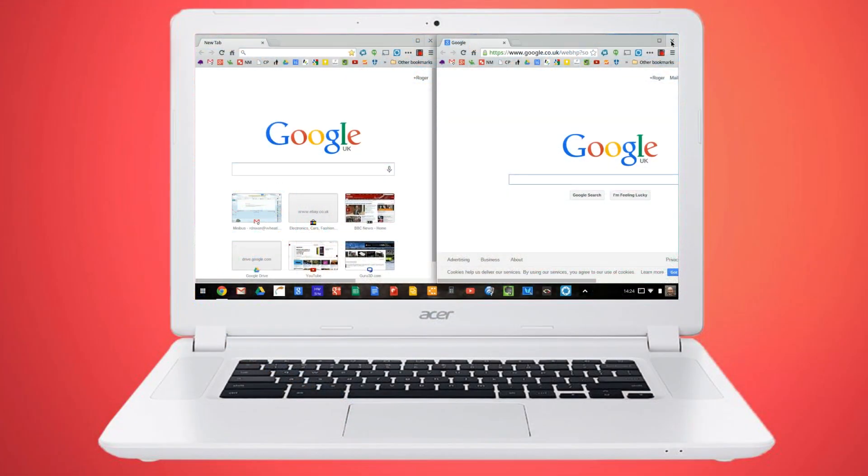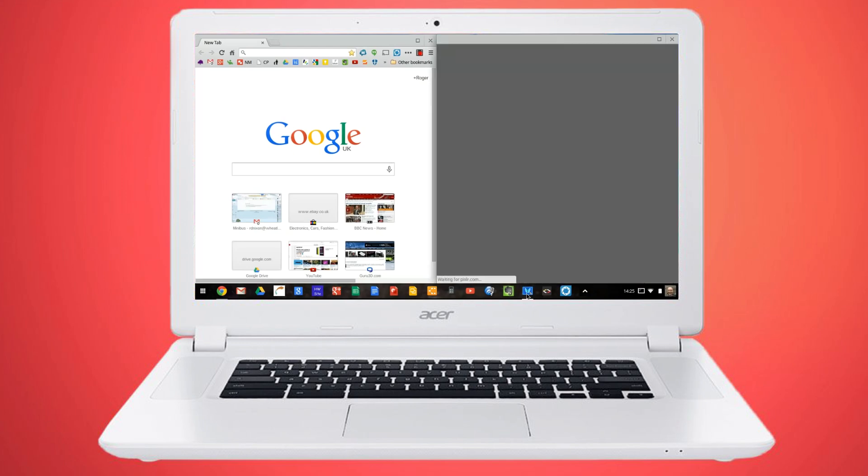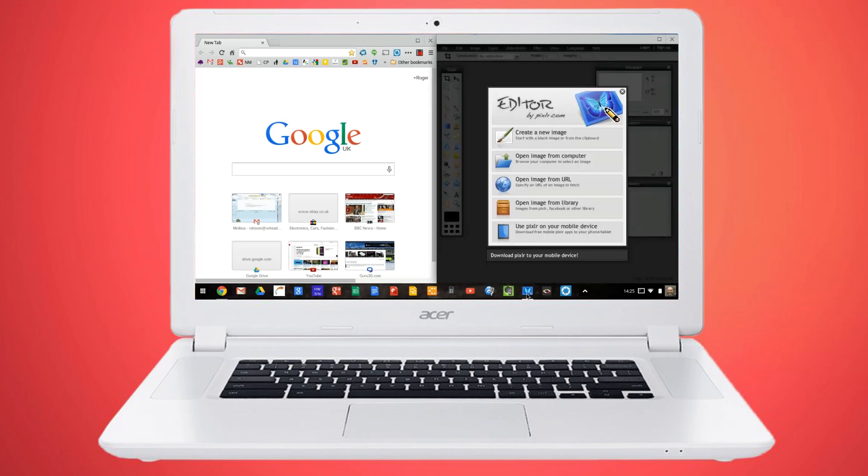Now if you've used an Acer Chromebook before, the overall build quality and materials will be familiar. You get lots of plastic, a solid but not superb trackpad, and a decent keyboard. The 1920x1080 display here is definitely improved — this isn't a high-end IPS panel, but it is quite nice to look at, even from wide angles.